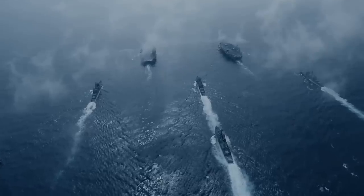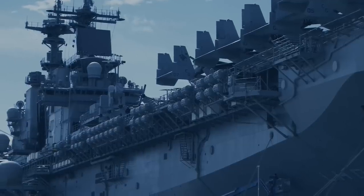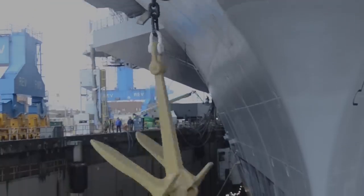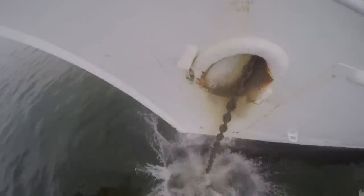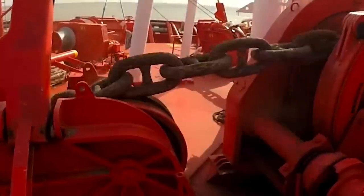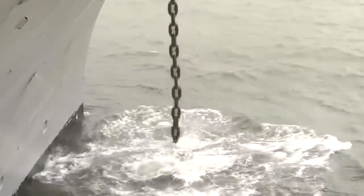Aircraft carriers are widely considered the most breathtaking of ships with their ominous appearance and sheer maritime and aerial might. So much so, the mere dropping of their anchor is an impressive display of power. Recently released footage from the US Navy minutely shows the detailed process of dropping the colossal anchor of its mightiest class of carriers, the Nimitz.